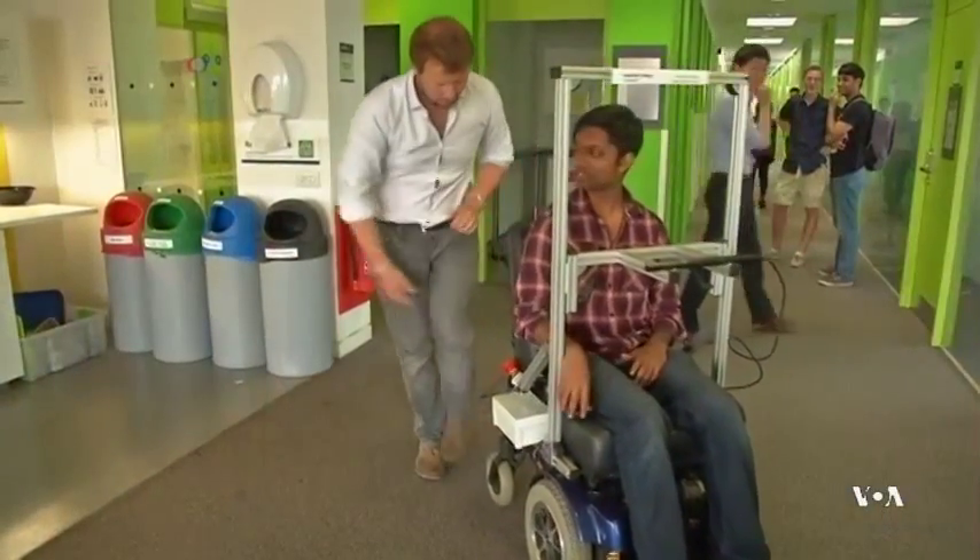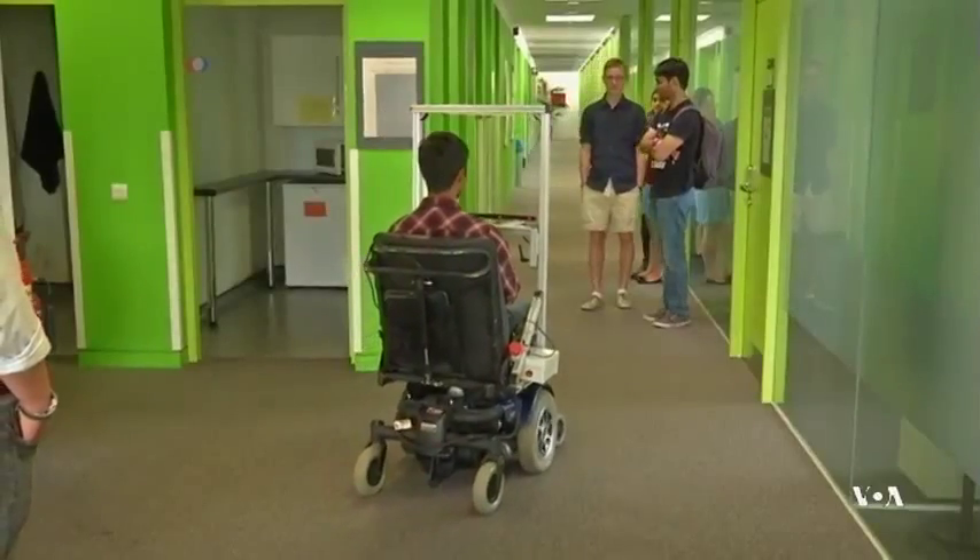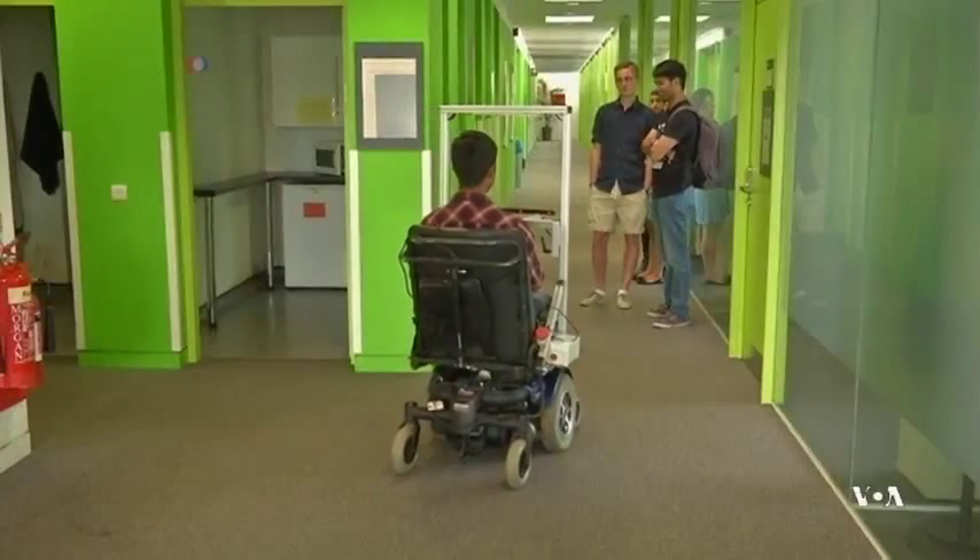A team led by Dr. Aldo Faisal at Imperial College London has developed software that allows users to maneuver the chair just by looking in the direction they want to take. Our eyes are not only a window into our soul, they are also a window into our intentions. So if we want to go somewhere, I will look there in a specific manner. We can build a computer system that can decode our eye movements. We observe eye movements with an eye tracker, make sense of them, and a computer interprets these commands and then drives the wheelchair accordingly.